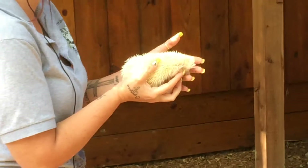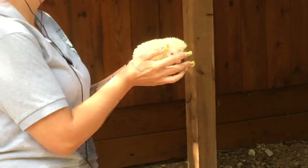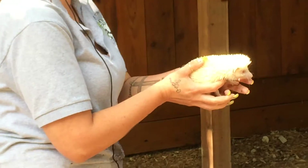Does anybody know what this is? A porcupine? Not a porcupine, but it is a hedgehog. This is called an African pygmy hedgehog. It is probably the smallest hedgehog that you will see. There are about 15 different types.